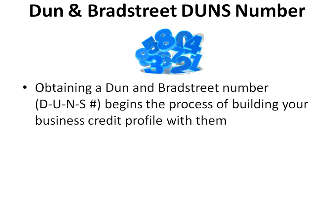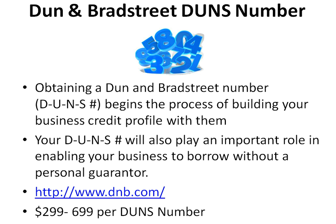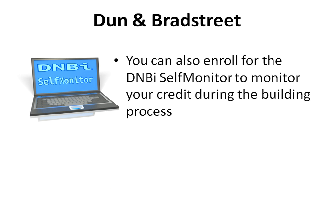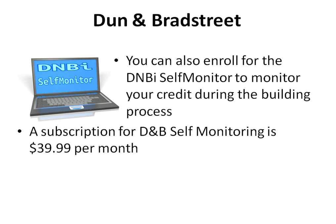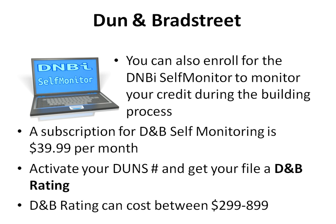Obtaining a Dun & Bradstreet DUNS number begins the process of building your business credit profile with them. Your DUNS number will also play an important role in enabling your business to borrow without a personal guarantor. To get your DUNS number, visit www.dnb.com. Dun & Bradstreet will sometimes try to charge you $299 to $699 for your DUNS number as part of a package, but you do not need to pay — you can get it online at no cost. You can also enroll for D&B self-monitoring at $39.99 per month, which activates your DUNS number and gets your file a D&B rating. Your D&B rating can otherwise cost between $299 and $899 from D&B.